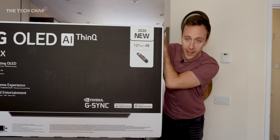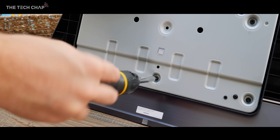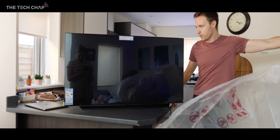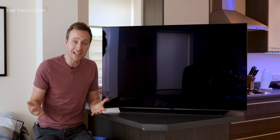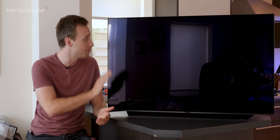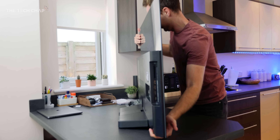It's the 48-inch LG C10 OLED. The idea of using a TV as a monitor isn't exactly a new one, but there have been a couple of big changes recently which made me reconsider. The first one being the fact that we can now get a 48-inch OLED — this is the C10, and it's the smallest OLED you've ever been able to buy. Normally they're 55 or 65 inches.